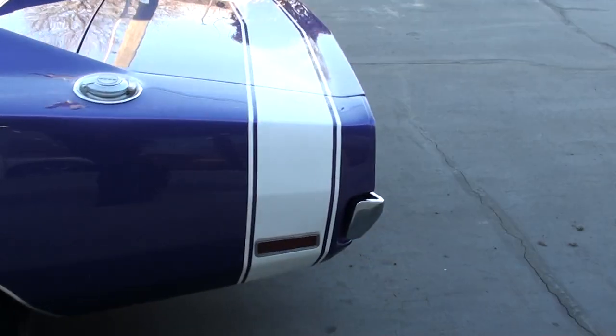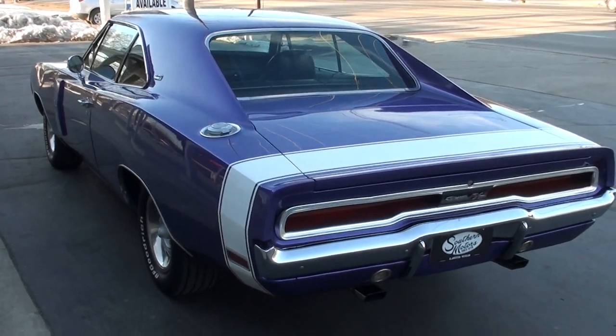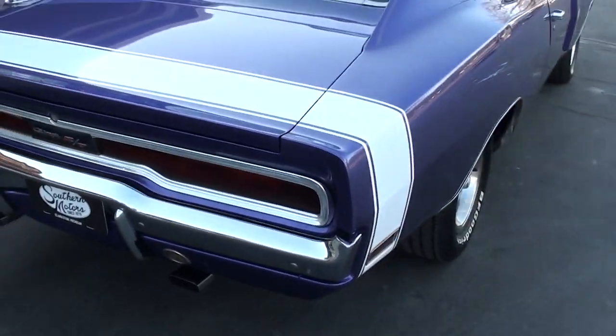It's finished in Plum Crazy purple with the white tail stripe. This is not the original color combination — I believe originally it was B5 blue. It's got the black vinyl interior in it.